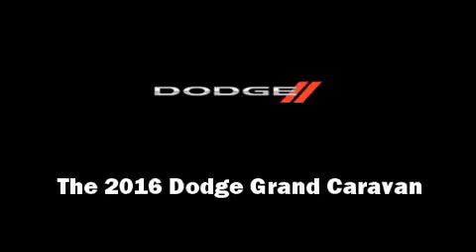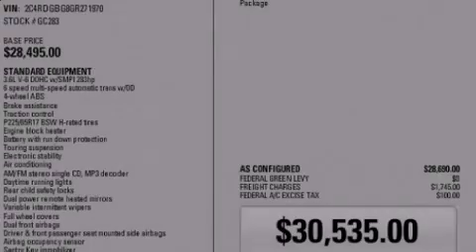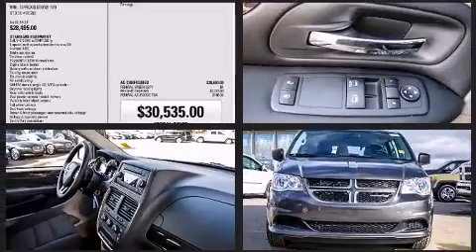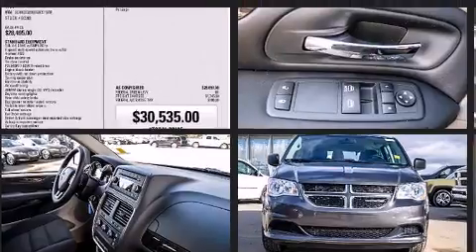Introducing the 2016 Dodge Grand Caravan. Smooth gear shifts are achieved thanks to the refined six-cylinder engine, and for added security, dynamic stability control supplements the drivetrain.